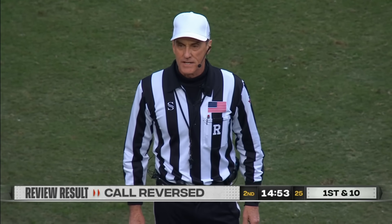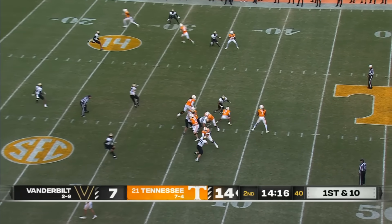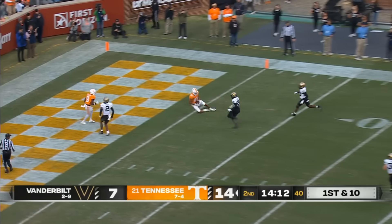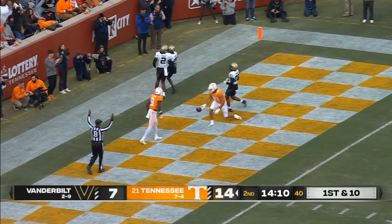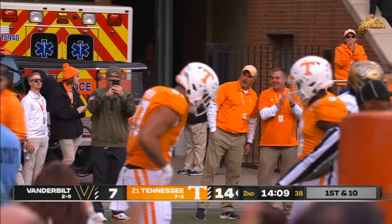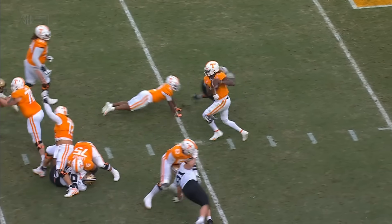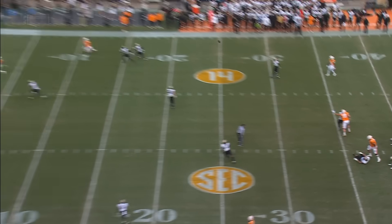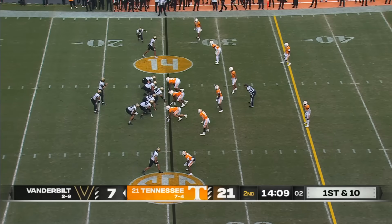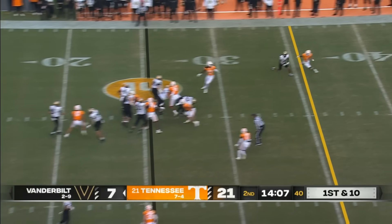Second down. There's Warren — the tight end goes in motion. Milton dodges one man and goes toward the end zone. Caught. Touchdown, Jacob Warren. 34 yards. You watch Nate Clifton under pressure here, but Joe Milton sidesteps and is able to find his target.